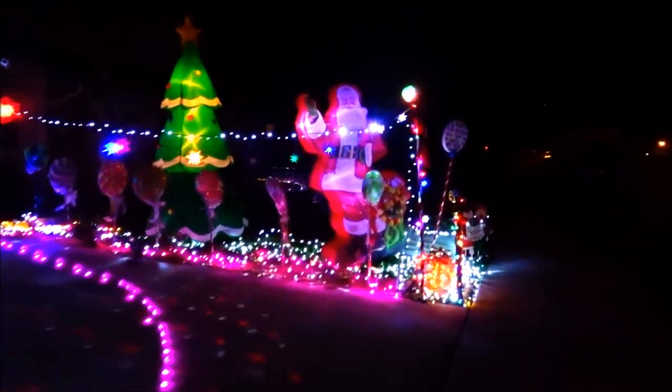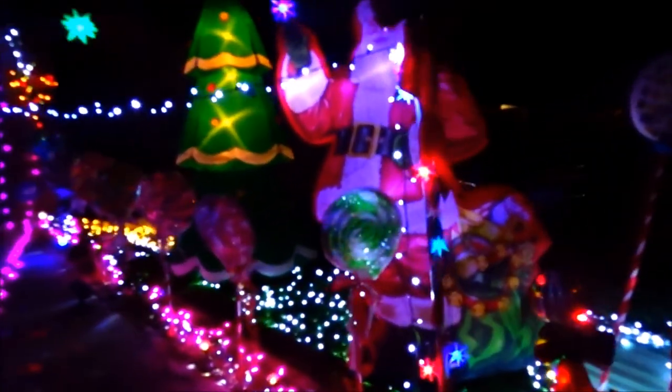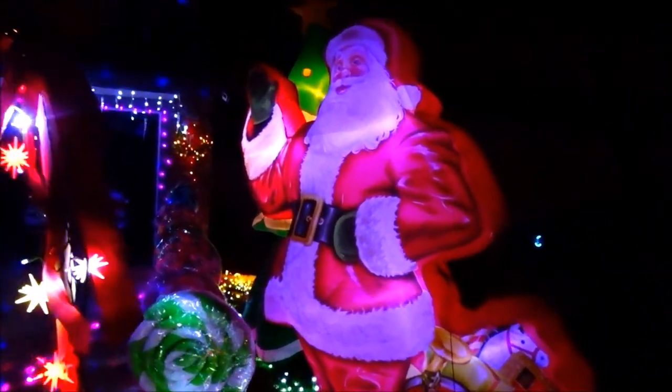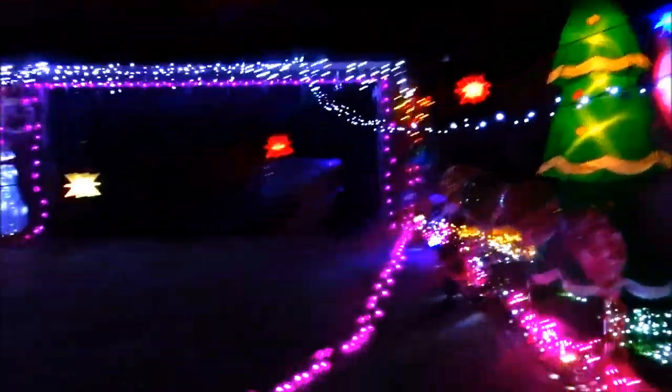I'm glad we came down this far. Look at that cool Santa blow-up — that's a good one. That one right there is one of the best I've ever seen. I saw it at Walmart and I loved it. It looked real. It's only $50. It looks like the old fashioned type, which is great. That's why I liked it.